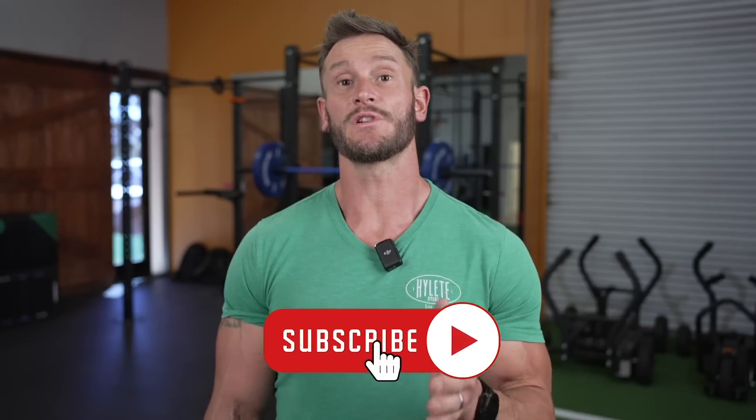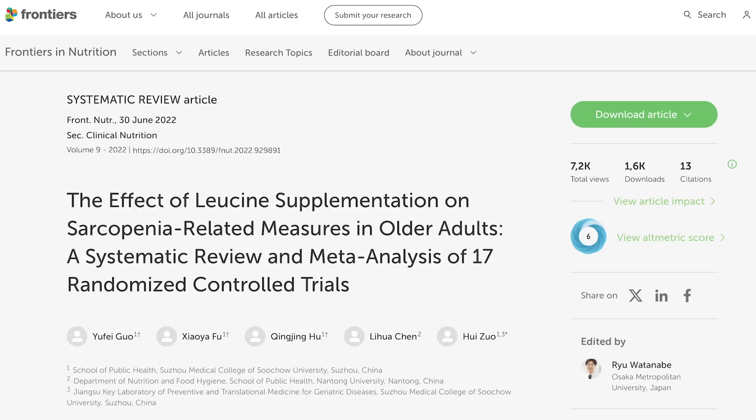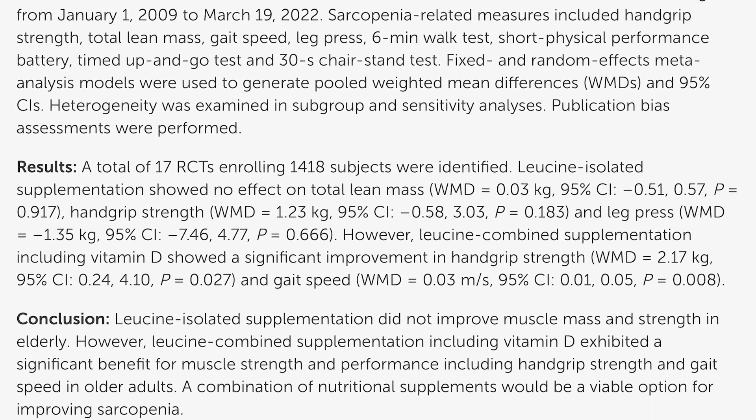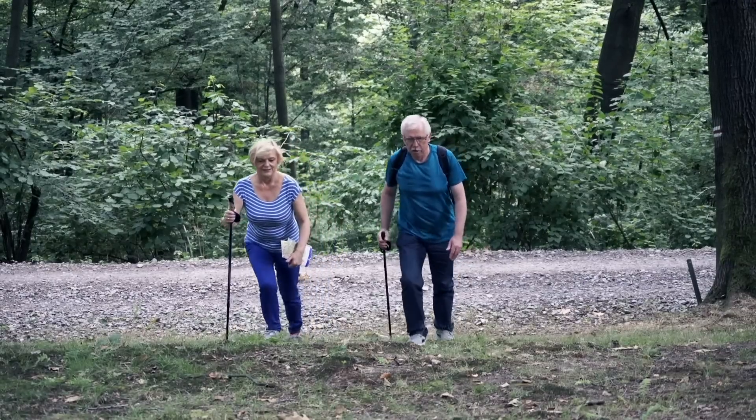But directly, if you were to take leucine and have enough protein on hand, you probably could get a little increase in muscle protein synthesis. And indirectly, there is a very unique benefit people don't talk about. This was published in large data — 17 randomized controlled trials with over 1,400 participants looking at leucine supplementation. What they found is that leucine in older populations didn't seem to do much for direct lean body mass, but indirectly there was a very clear and statistically significant increase in grip strength and gait speed.